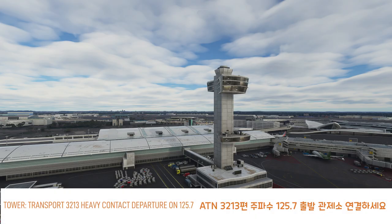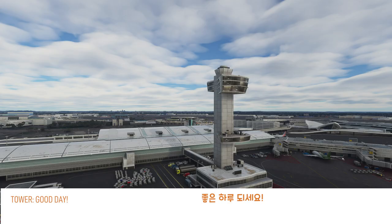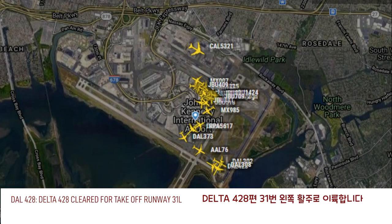Transport 3213 Heavy, contact departure 1257. 257, Transport 3213 Heavy, got it. Delta 428, wind 350 at 8, runway 31 left, cleared for takeoff. Delta 428, cleared for takeoff, runway 31 left.